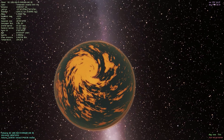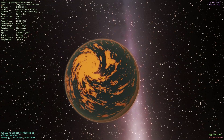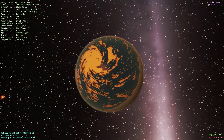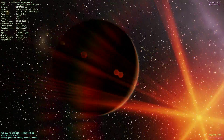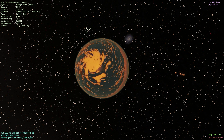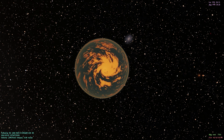Here we can see the side that is facing the red dwarf most of the time. There appears to be a very giant cyclone — some sort of tropical storm — on that side, due to the planet's very low rotation. Here we have a nice shot of the Triangular Galaxy in the background as we observe the cycle of this planet.